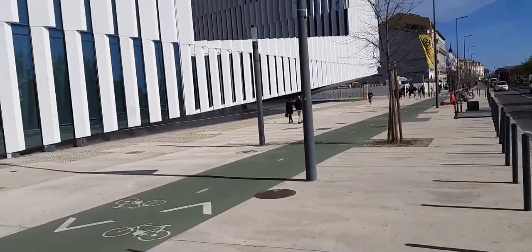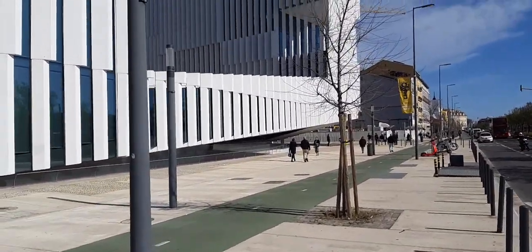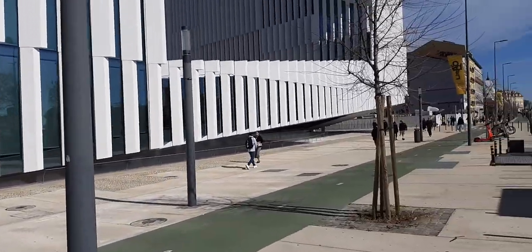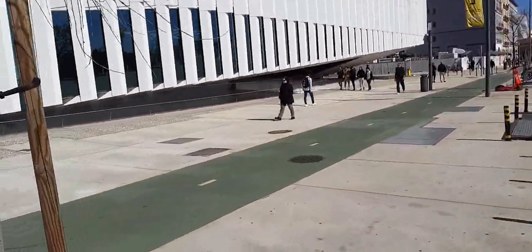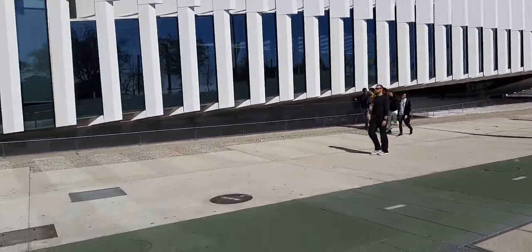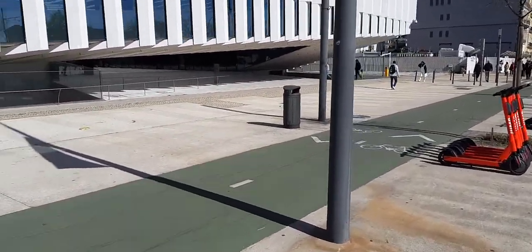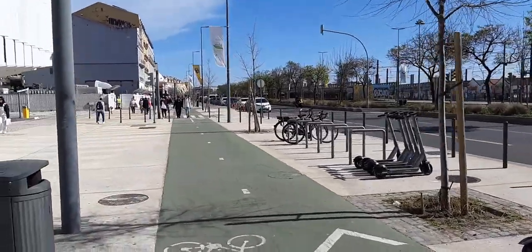At least from one side it looks like construction, but on the other side it doesn't. There's a lot next to it and I don't know if there are two separate contractors here, but it could be that the building is completely finished and they're just fixing up the parking lot or something. I'm gonna take a look and see what this building is all about.